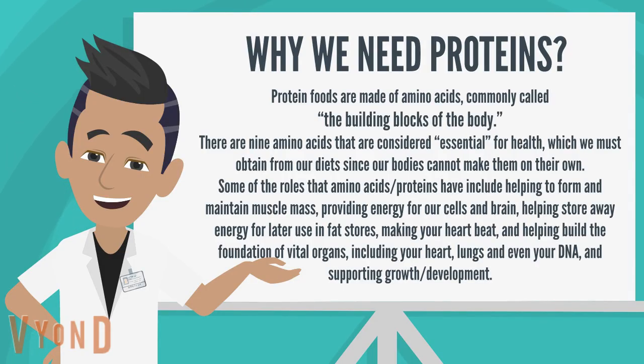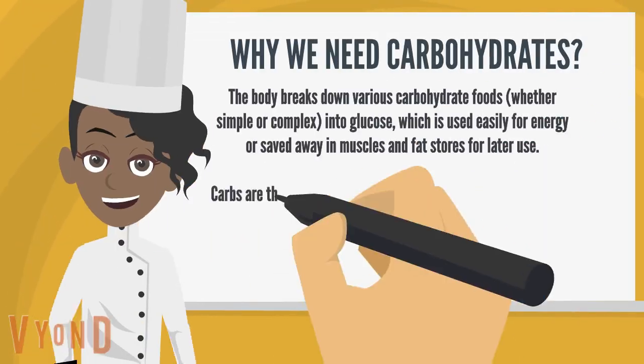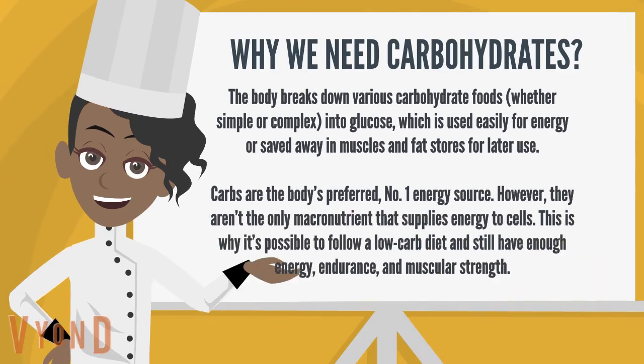The body breaks down various carbohydrate foods, whether simple or complex, into glucose, which is used easily for energy or saved away in muscles and fat stores for later use. Carbs are the body's preferred, number-one energy source; however, they aren't the only macronutrient that supplies energy to cells. This is why it's possible to follow a low-carb diet and still have enough energy, endurance, and muscular strength.